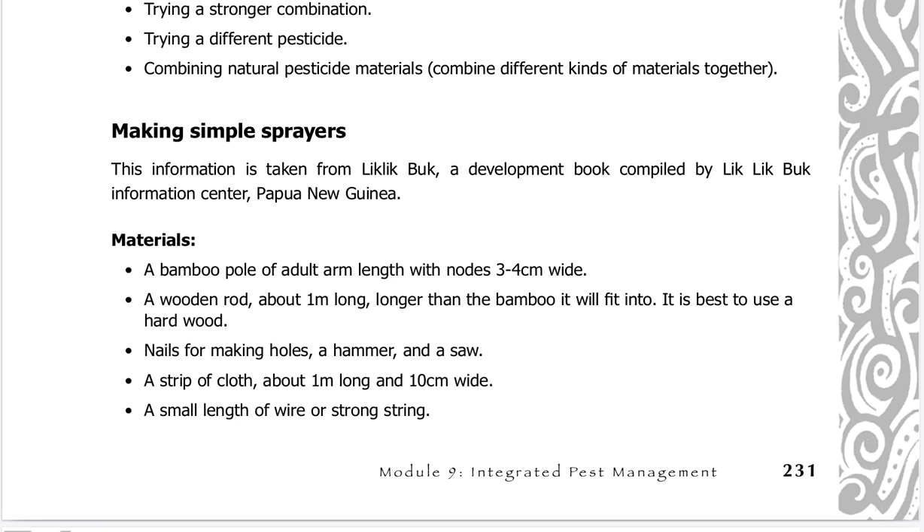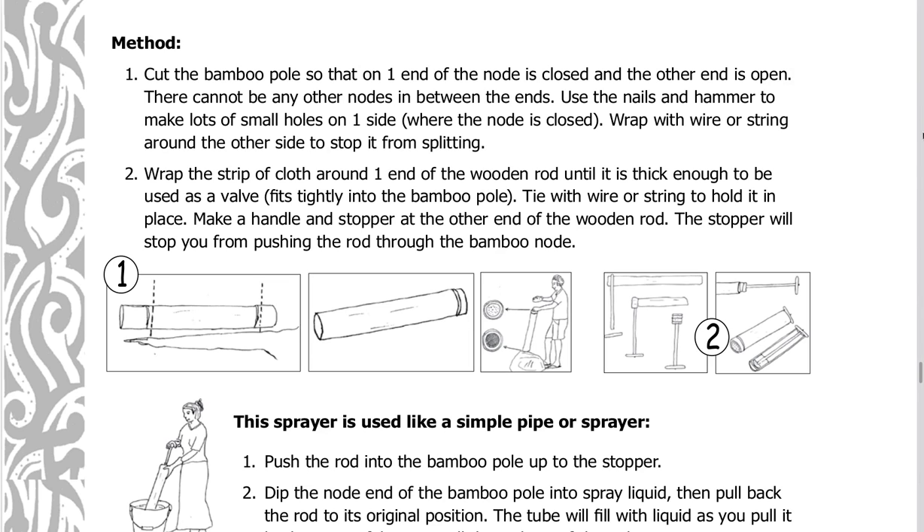To make a simple bamboo sprayer, you will need: a bamboo pole with one closed node end and one open end, with no other nodes in between; a wooden rod slightly thicker than the bamboo so it fits tightly as a valve; nails, a hammer, and a saw; a strip of cloth about 1 meter long and 10 centimeters wide; and a small length of wire or strong string. Use nails and a hammer to make lots of small holes on the closed node end. Wrap wire or string around the open end to stop it from splitting. Wrap the strip of cloth around one end of the wooden rod until it is thick enough to fit tightly into the bamboo pole as a valve, then tie with wire or string. Make a handle and stopper at the other end of the wooden rod to stop you from pushing the rod through the bamboo node.